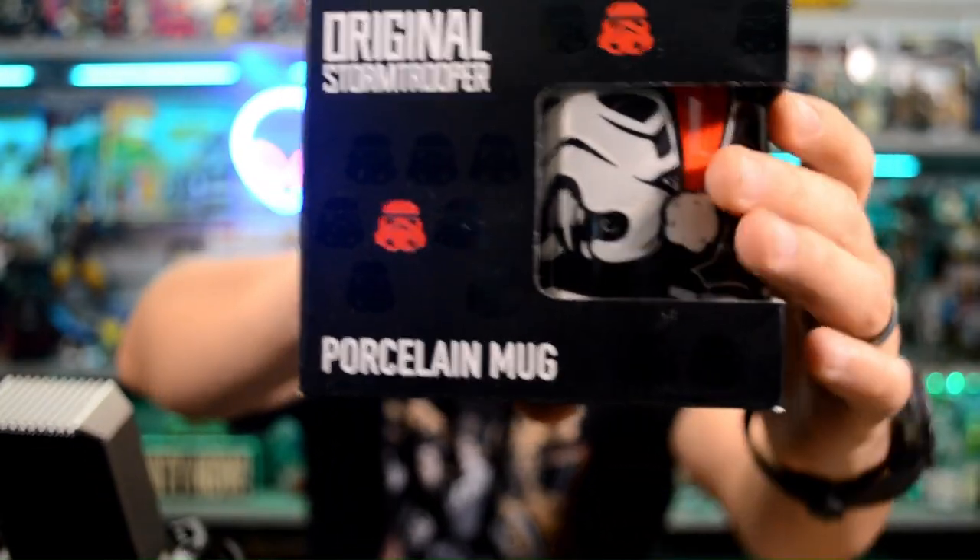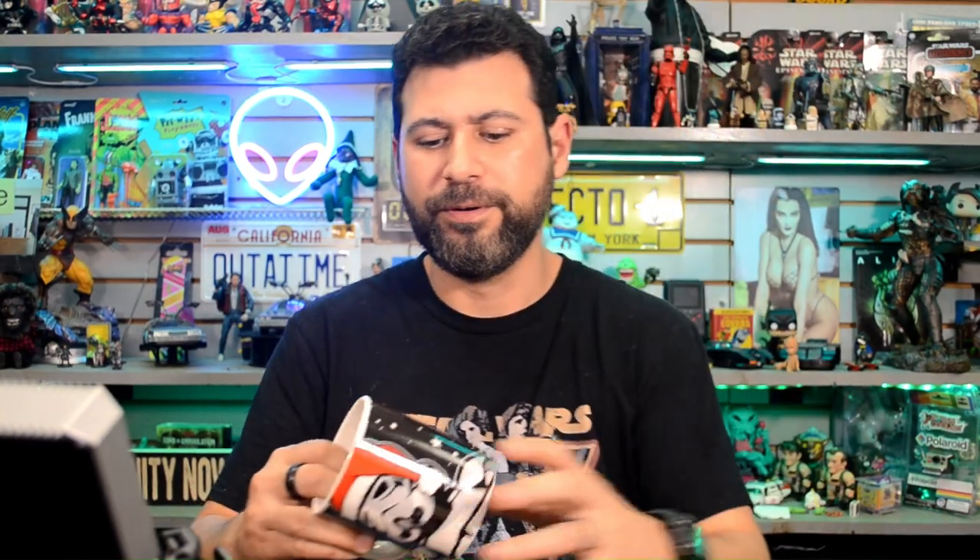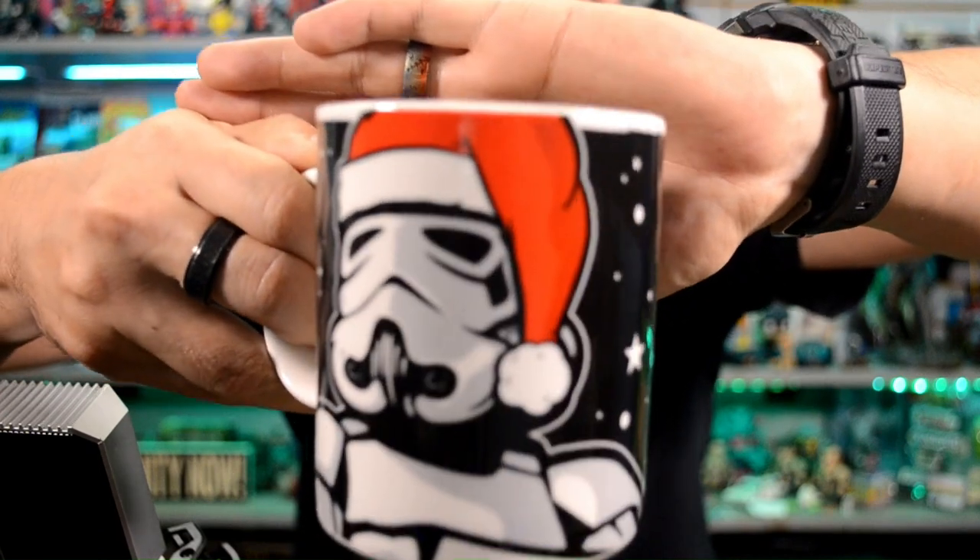Next up, wow — it's a porcelain mug. The Original Stormtrooper: in 1976, Andrew Ainsworth of Shepperton Design Studios created the stormtrooper helmet and armor for the first episode. These products are inspired by the molds that Andrew created, true to the original. That's pretty awesome. I'm gonna open this because morning coffee is very important, and look at that — a stormtrooper with a Santa cap on. It's a proper size mug too, probably 16 ounces. That's killer, I'm digging that.